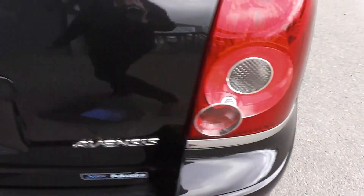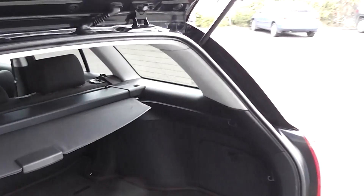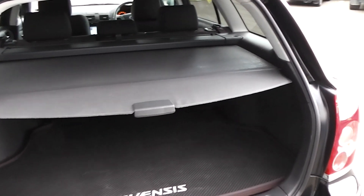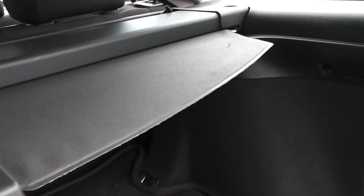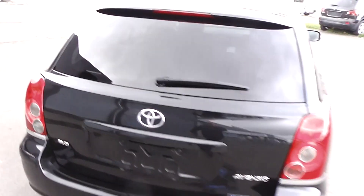And into the boot — it's a nice big boot. There's a cargo blind that just pulls up and stops any luggage flying through and hitting your passengers in the back of the head. You can remove it if you don't want it in. It also clips up. There's also a boot liner, and as you can see, it's very clean and tidy.